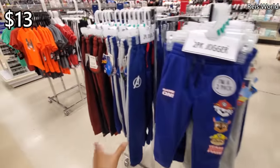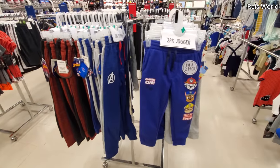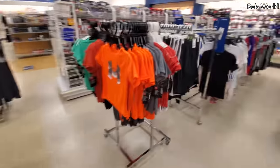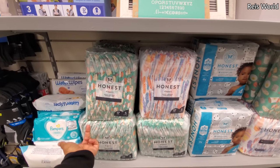They have Avengers and a Spider-Man. I miss having a little boy. Little boys and girls are really different. Under Armour. I did find Honest Diaper — $7.50 here.